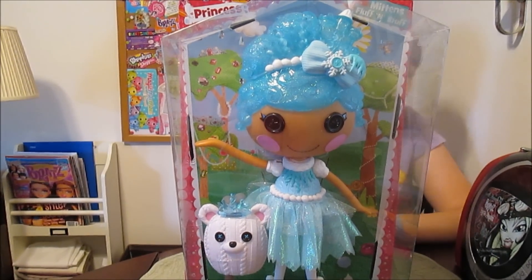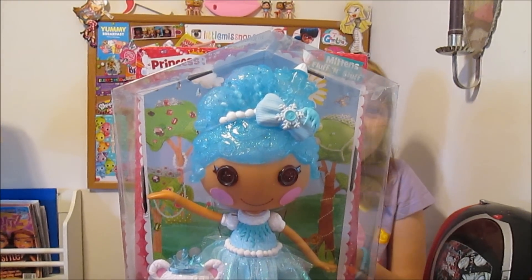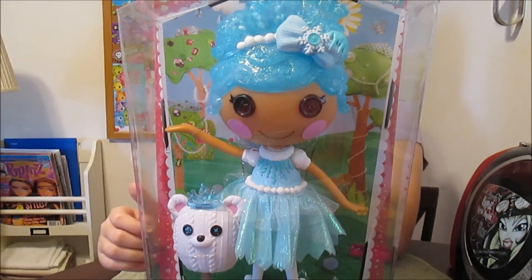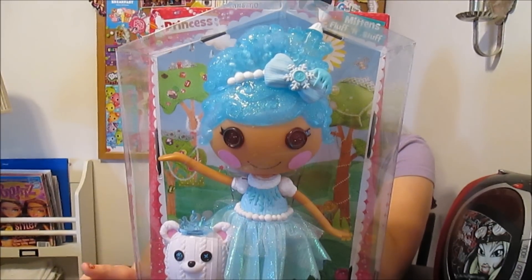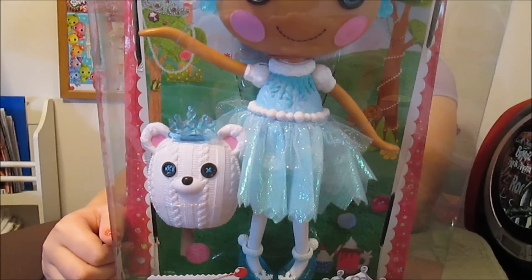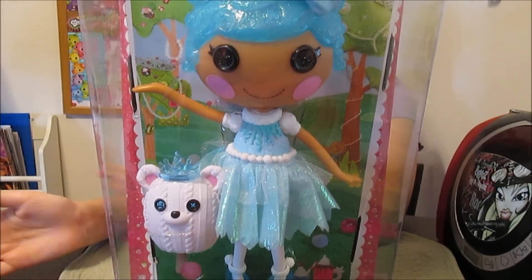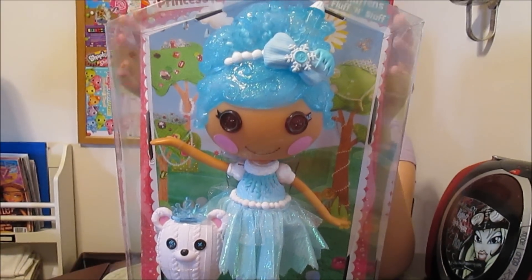They have pets back, and a lot of people were upset last season because the pets were not included with the large dolls anymore. There is still one problem though — molded tops are still here. They do still have molded tops with some of the dolls. But they made new pets, like new pets. They put a crown on the polar bear — it actually has a little crown, so they've mixed the pets up a little bit and made them different. For pet collectors out there, that's really fun that they're back.